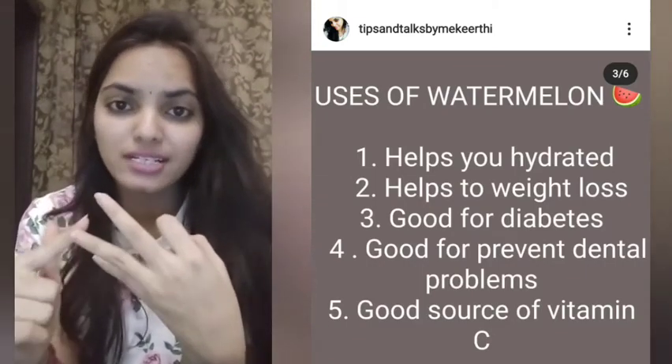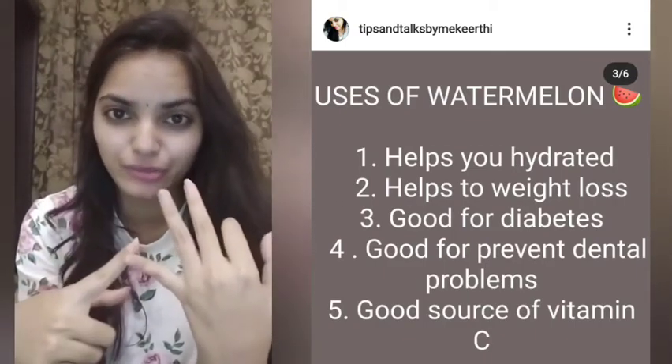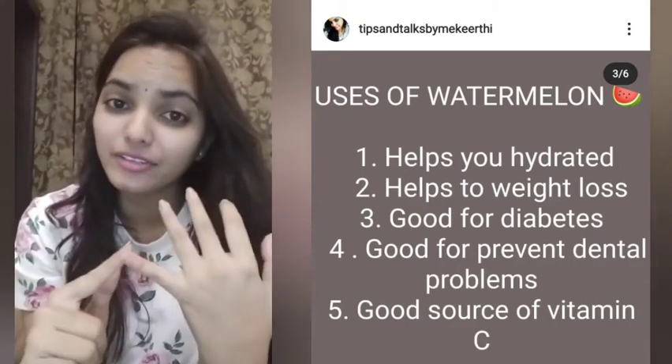Let's talk about the best fruit. For diabetes patients, there are many healthy fruits and it supports nerve function.